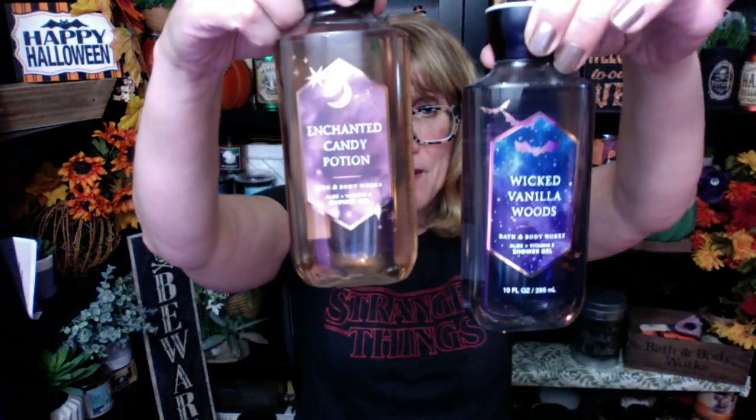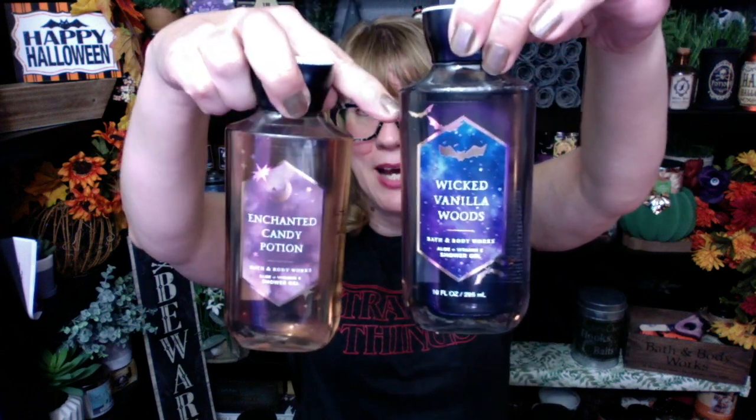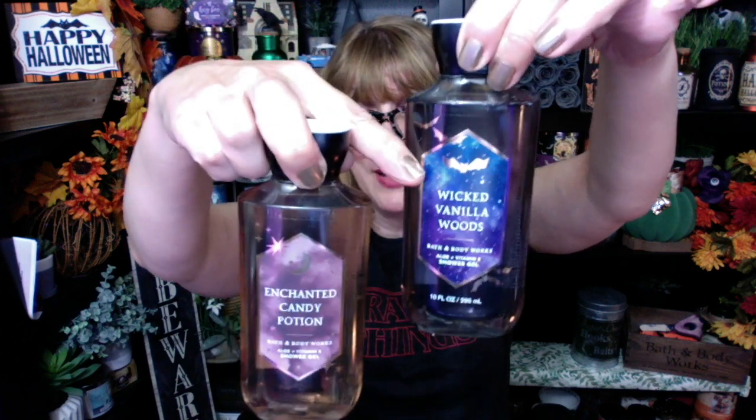Bath & Body Works did a really cool thing this year — they gave us Wicked and they gave us Sweet. Wicked Vanilla Woods — by the way, if they had done this in Vampire Blood with red shower gel and a red label, that would have looked so cool. Next year, Bath & Body Works.